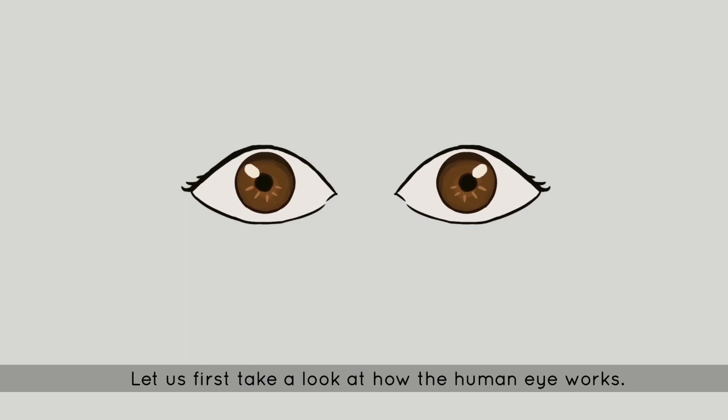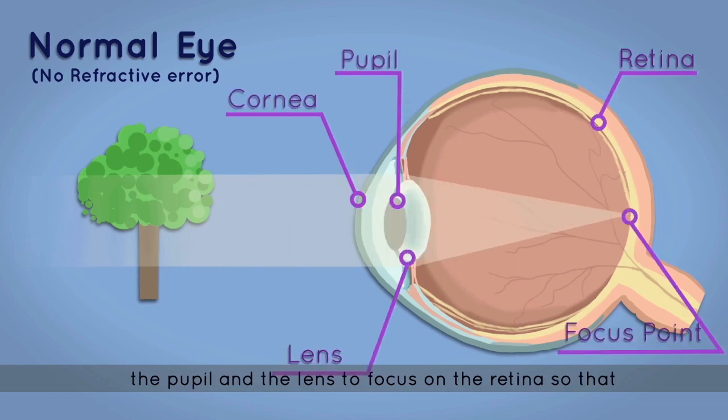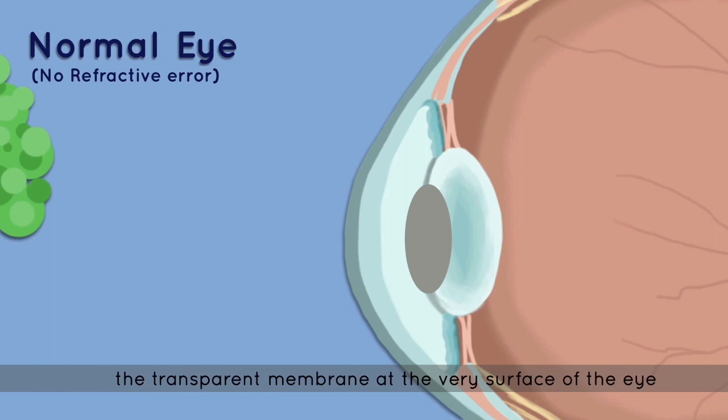Let's first take a look at how the human eye works. In a normal eye, light passes through the cornea, the pupil, and the lens to focus on the retina so that images are sharp and clear. Let's take a closer look at the cornea, the transparent membrane at the very surface of the eye.